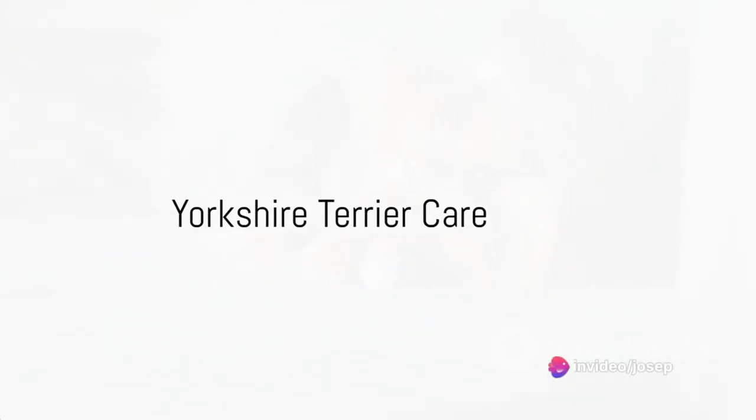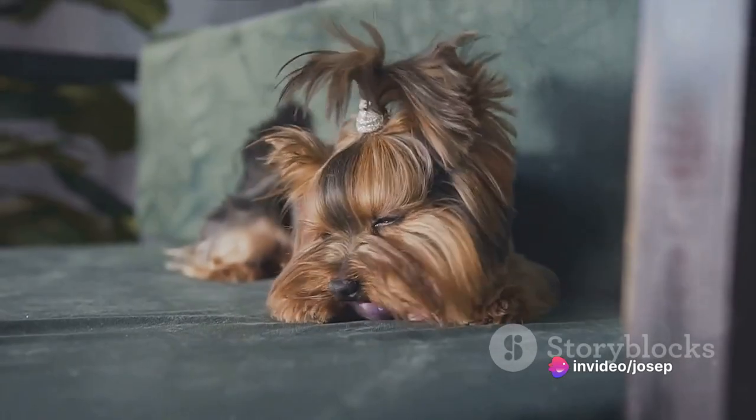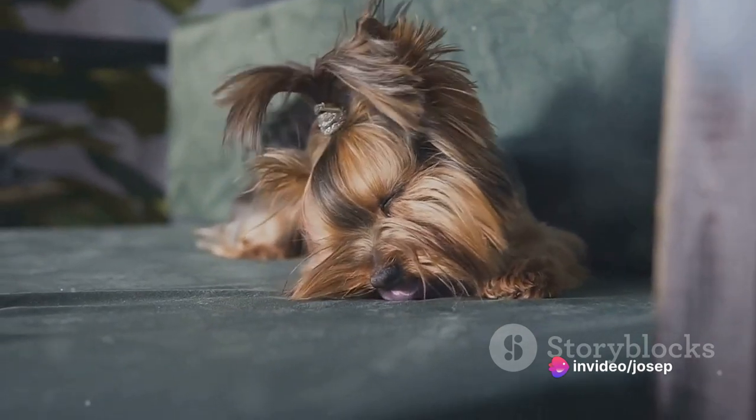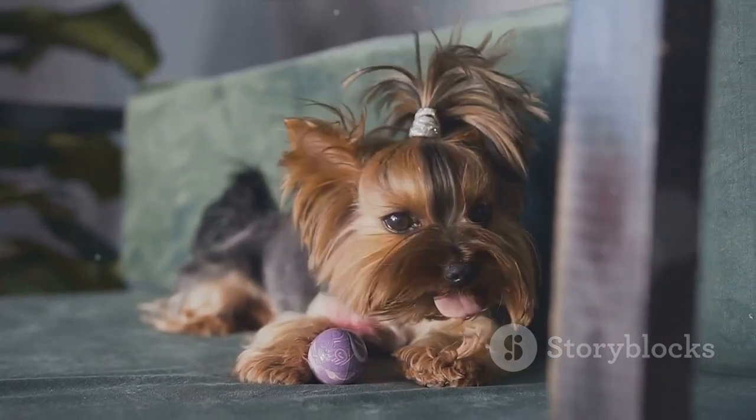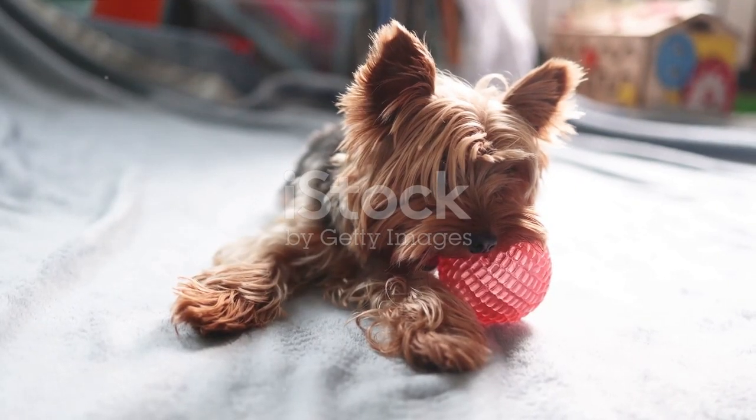Ever wondered why Yorkshire Terriers have such a big personality packed into such a small frame? Today we're going to delve into the world of these adorable little canines and discuss the seven essential aspects of Yorkshire Terrier care.